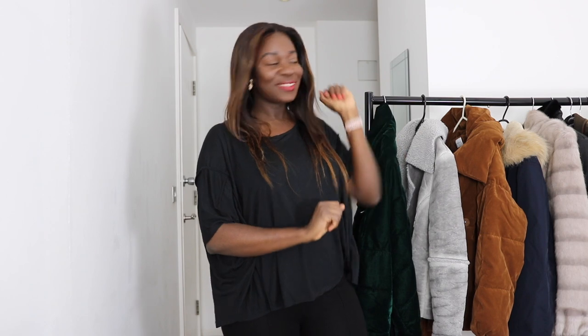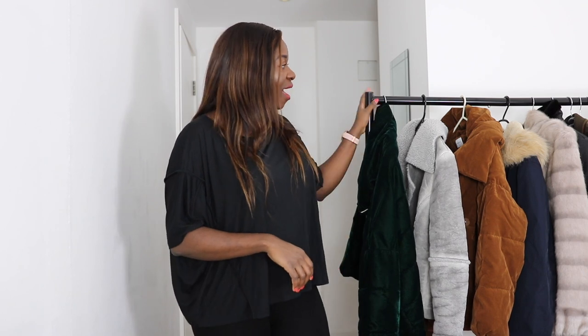Hi everyone, my name is Odette and welcome to my channel. Today I have a winter coat collection to show you guys. Winter is not my favorite time of the year — spring and summer are my favorites.